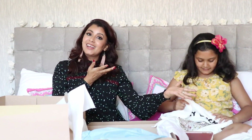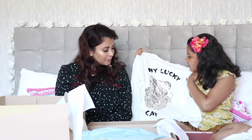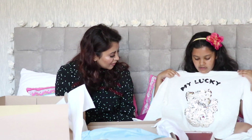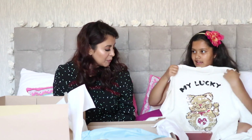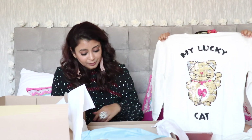The next item is a long sleeve t-shirt in cream colour that says 'My Lucky Cat' with a cat design. It's silver right now but you can turn over the sequins and it makes a really nice cat with a heart in the middle. The original price was £9.99 and the reduced price is £5.99 — super cool.